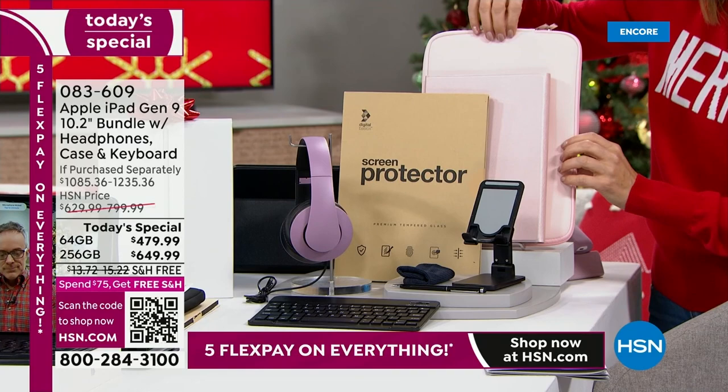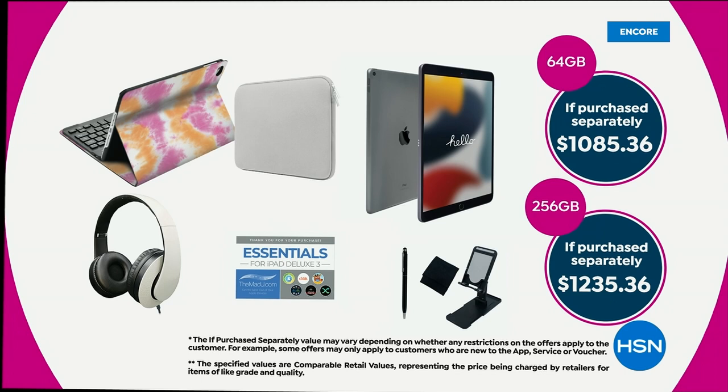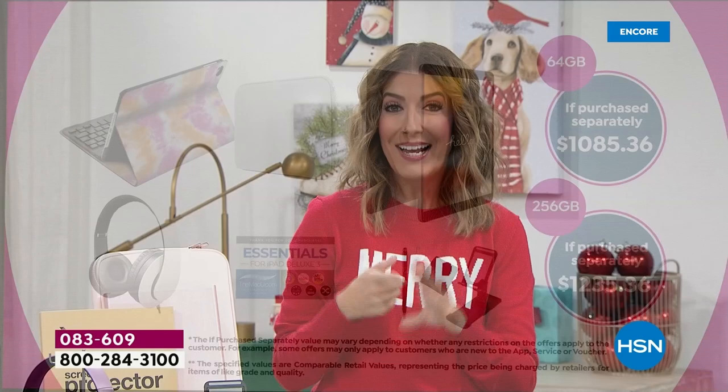You're getting all of this at the lowest price we've ever offered. Whether you pick the 64 gig or the 256 gig, you're going to get it home for maybe just $36 a month if you take advantage of special financing. We have five FlexPay and free shipping on this offer. Best price ever on the ninth generation Apple iPad, and we're giving you the biggest bundle with the best accessories — by far the most amazing Black Friday deal.